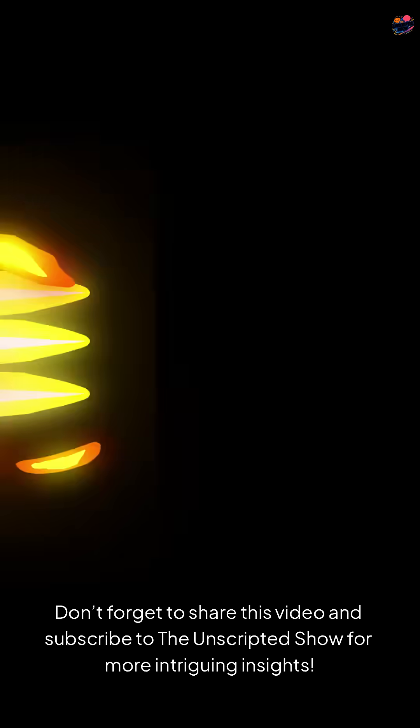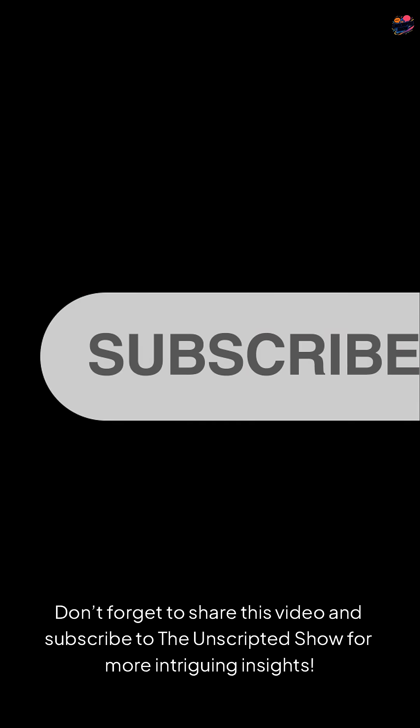Don't forget to share this video and subscribe to The Unscripted Show for more intriguing insights.